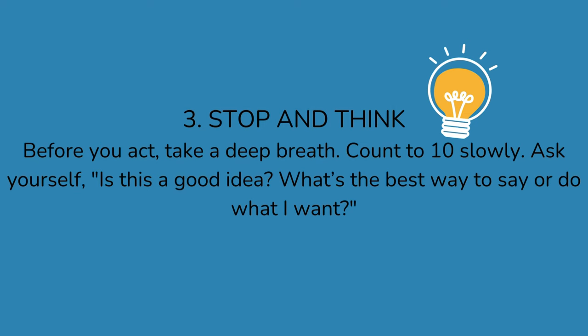3. Stop and think. Before you act, take a deep breath. Count to 10 slowly. Ask yourself: is this a good idea? What's the best way to say or do what I want?